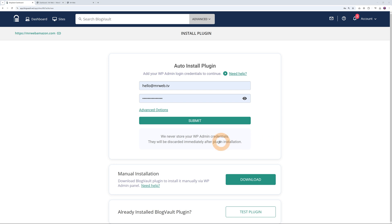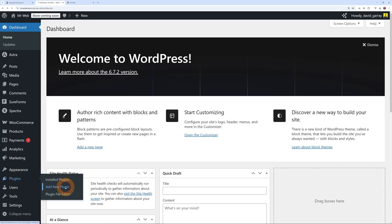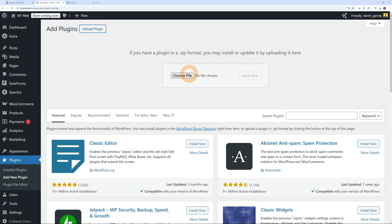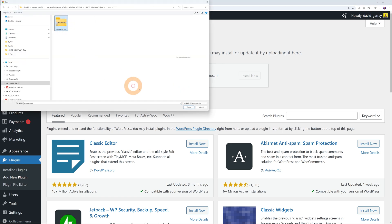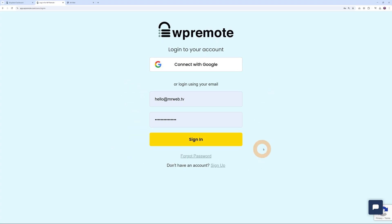If you're worried about security, as you can see, they never store your WordPress admin credentials — they will be discarded immediately after the plugin is installed. So if you're not an experienced WordPress user, you might want to use the auto-install plugin feature. In our case I'm going to show you how to install it manually. Download the plugin to your hard drive, go to your WordPress dashboard, go to the plugin section, click 'Add New Plugin', then 'Upload Plugin', select the zip file, click open, install, and then activate the plugin.